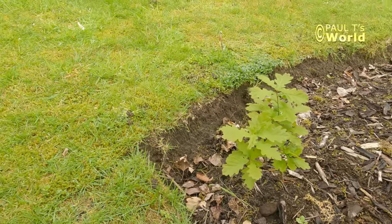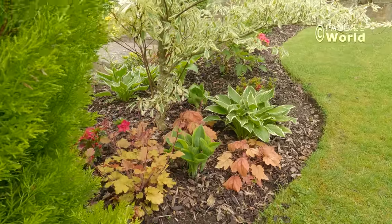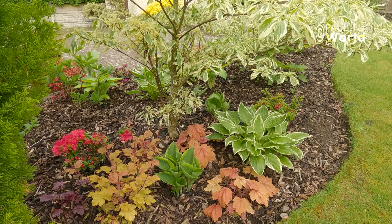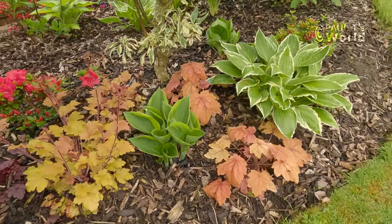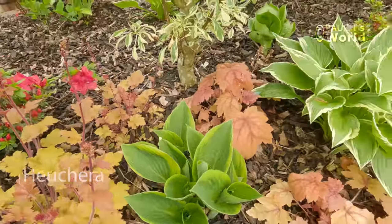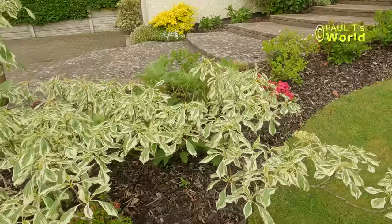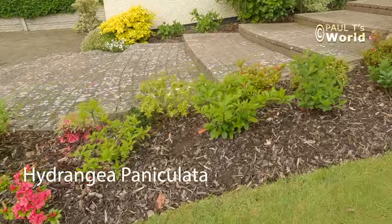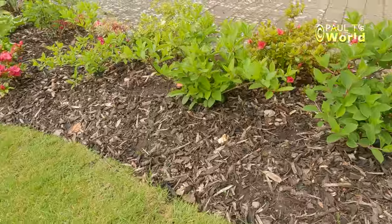From the oak tree, let's move over to the hydrangea bed. Now obviously it's not just hydrangeas — I've got the paniculata hydrangeas and I've got azaleas, interspersed with heucheras just coming into flower, and of course hostas. I really like hostas. The plan is to have the main paniculatas through the centre of the bed, and azaleas bordering both edges.